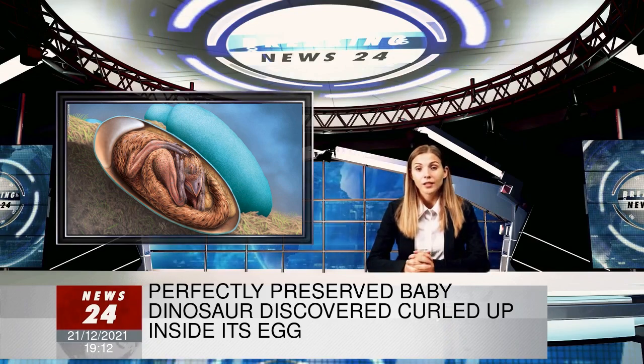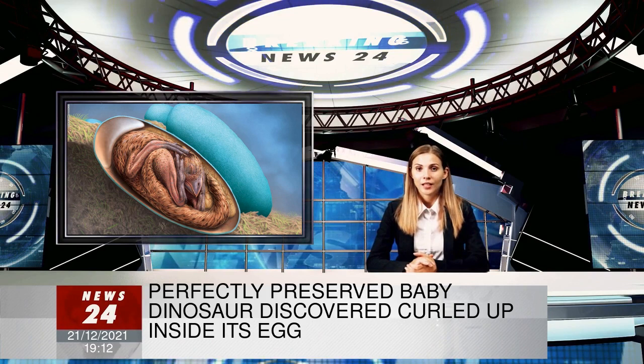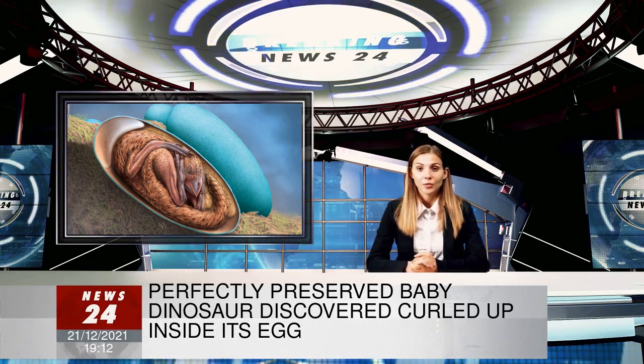Baby dinosaur bones are small and fragile and are only very rarely preserved as fossils, making this a very lucky find, said Darla Zelenitsky, an associate professor in the Department of Geoscience at the University of Calgary in Canada.